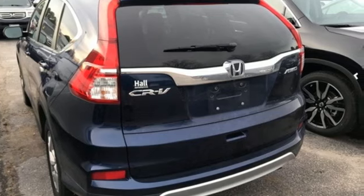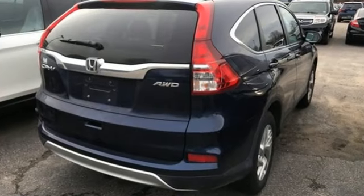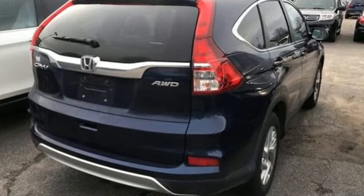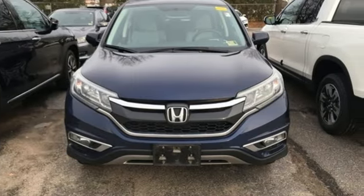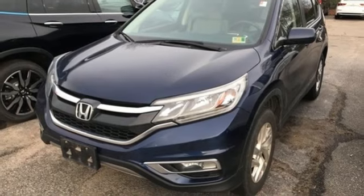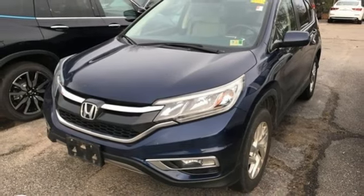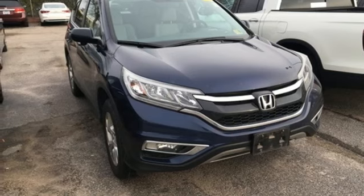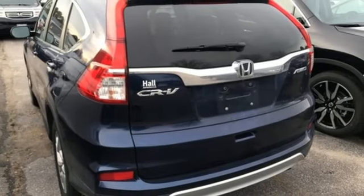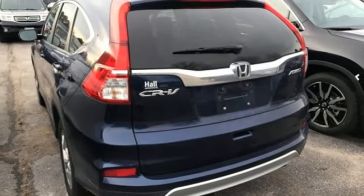Bluetooth wireless audio streaming, smart entry key, front heated bucket seats, Bluetooth hands-free link, manual tilting steering column, continuously variable automatic transmission, express open and close sliding and tilting sunroof, gas pressurized shocks, and in-line four-cylinder engine.